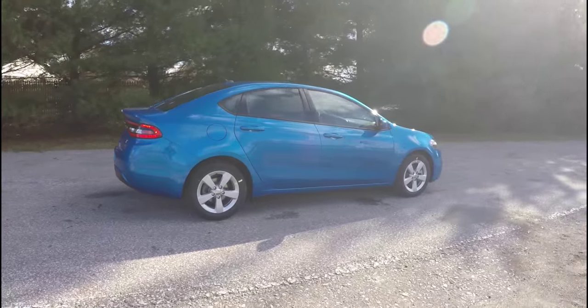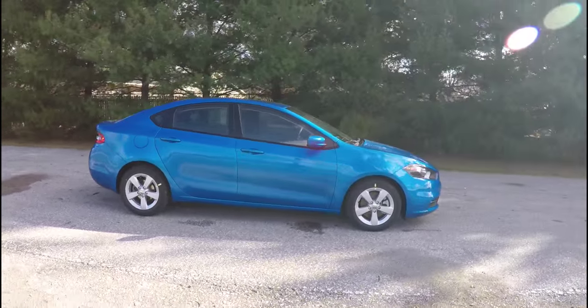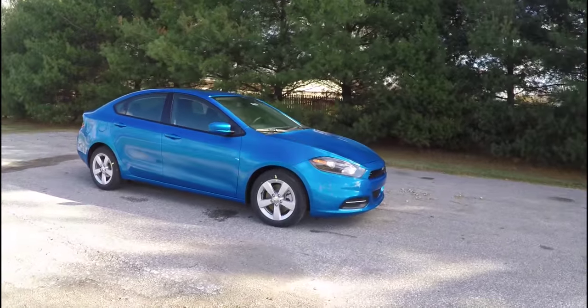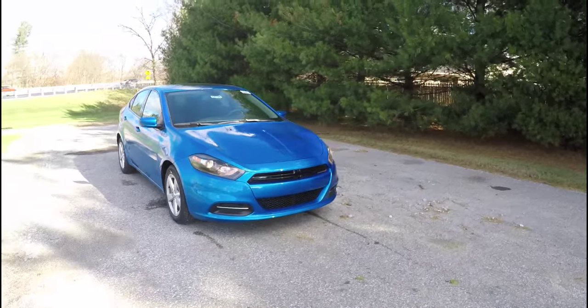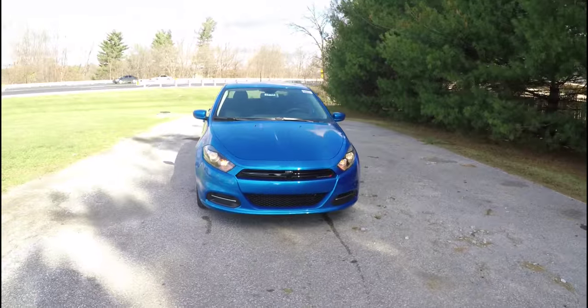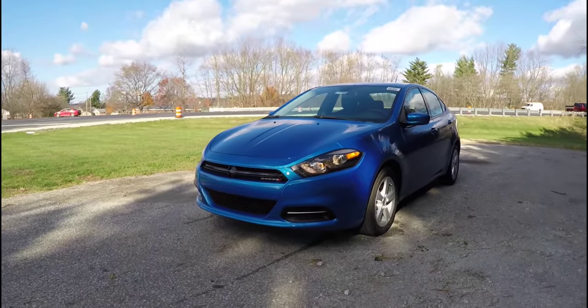This does conclude our quick walk around look at this brand new 2016 Dodge Dart SXT. If you have any questions or would like to see this vehicle, please contact our showroom. One of our friendly sales staff will be more than happy to answer any questions that you may have. As always, thanks for watching.